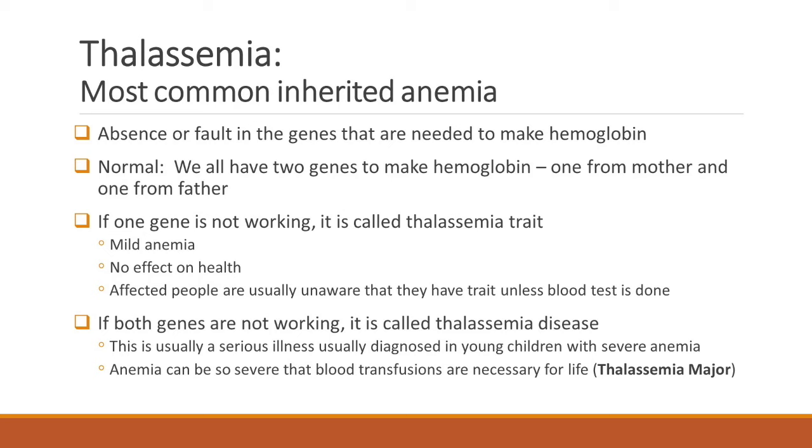But if a child gets both the defective genes — the thalassemia trait genes — from both parents, then they have no gene to make hemoglobin. That's a very severe problem, and that's called thalassemia major. When a child has thalassemia major, they can't make blood on their own and they need to be given blood from outside through regular transfusions.